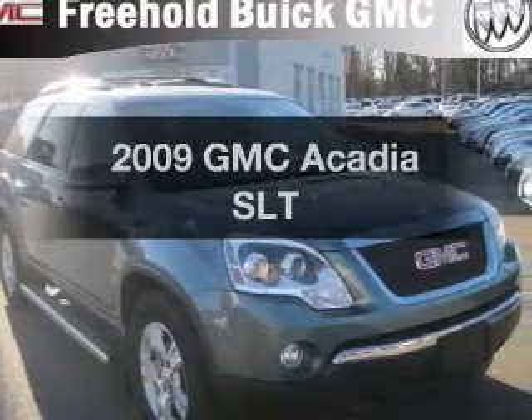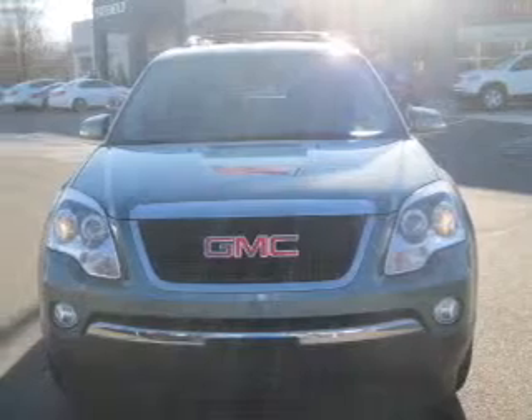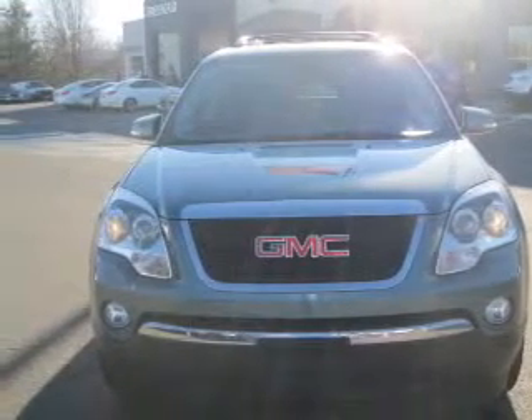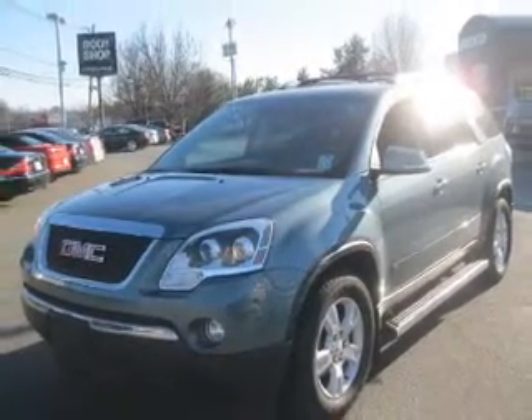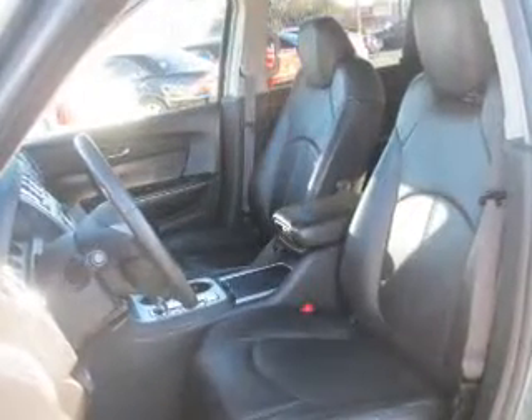Introducing the 2009 GMC Acadia. This is the set of wheels you've been looking for, with a reliable six-cylinder engine driven by a six-speed automatic transmission. Premium wheels give a more luxurious look. A premium sound system is just one of the benefits of owning this vehicle. Anti-lock brakes help you bring your vehicle to a safe stop.